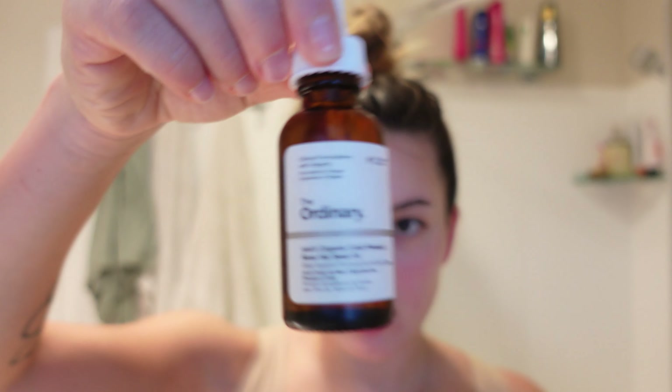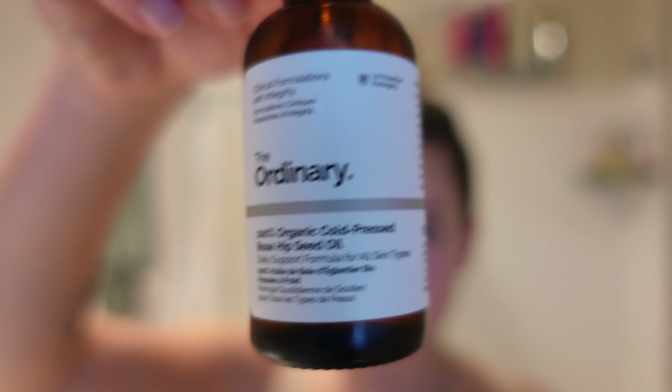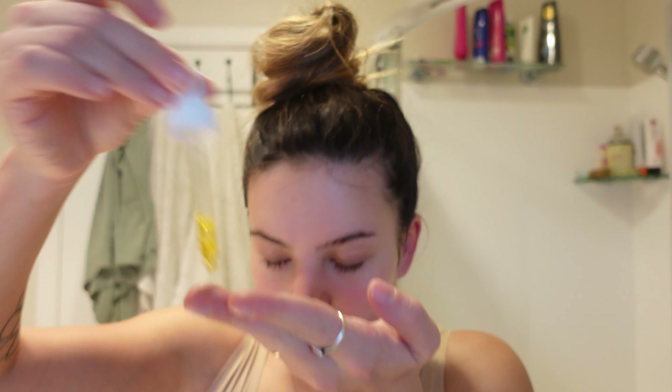Next I'm going in with the 100% organic cold-pressed rosehip oil. It has the same kind of packaging with the same little dropper — really nice. I'm applying it the same way I did with the retinol. I'm at my brother's house and have friends over, so sorry if you can hear noise in the background.